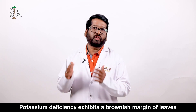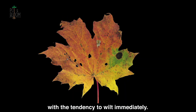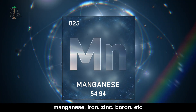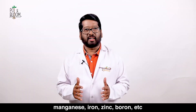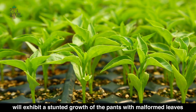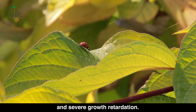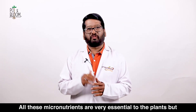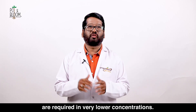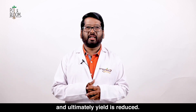Potassium deficiency exhibits brownish margins of the leaves, which have a tendency to wilt immediately. Most micronutrient deficiencies — such as magnesium, manganese, iron, zinc, boron, etc. — will exhibit stunted growth of the plants with malformed leaves, interveinal chlorosis, yellowing, and severe growth retardation. All these micronutrients are very essential to plants but are required in very low concentrations. Without these micronutrients, plants will suffer poor growth and ultimately yield is reduced.